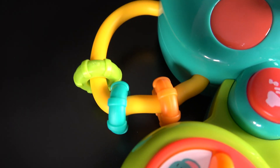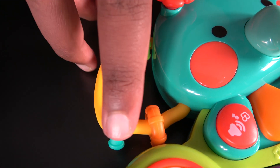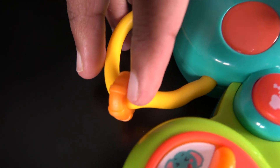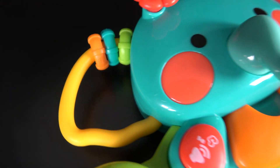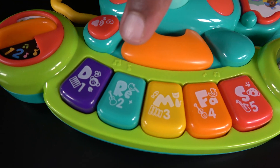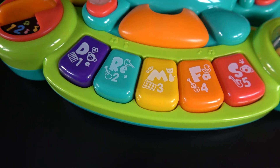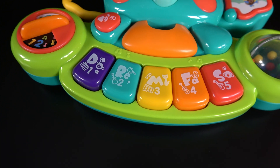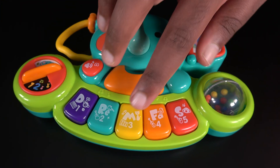Now we will learn colors. This is the green ring. This is the blue ring. And this is the orange ring. Let's learn colors: purple, blue, yellow, orange, red. Purple one, blue two, yellow three.